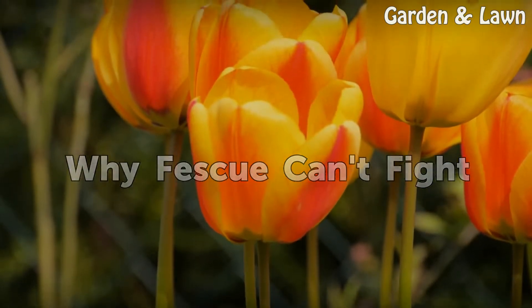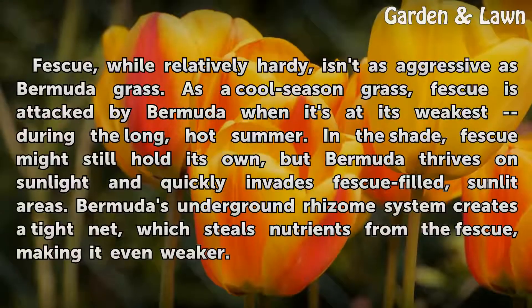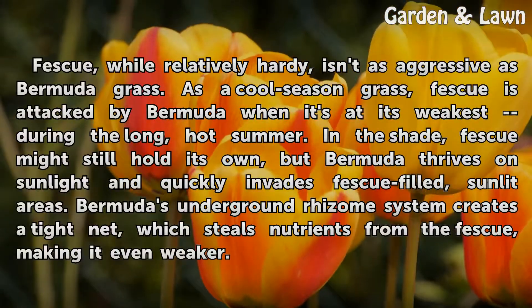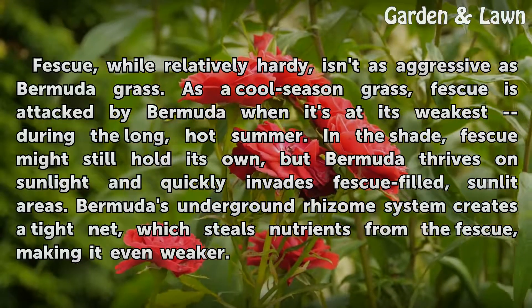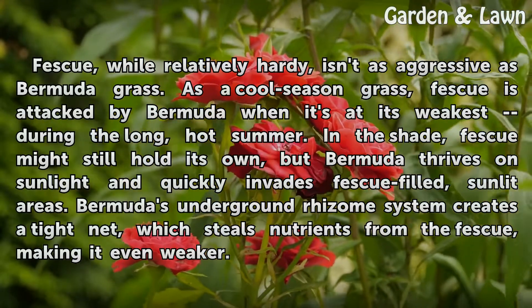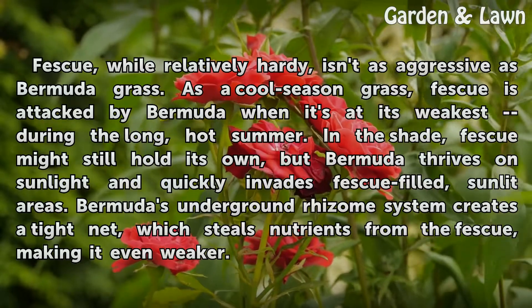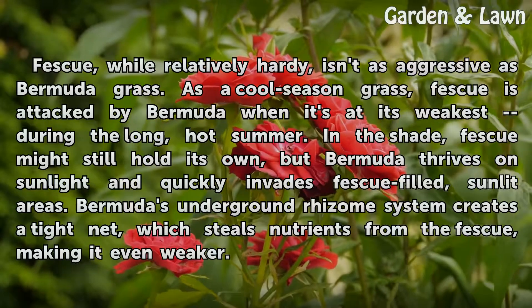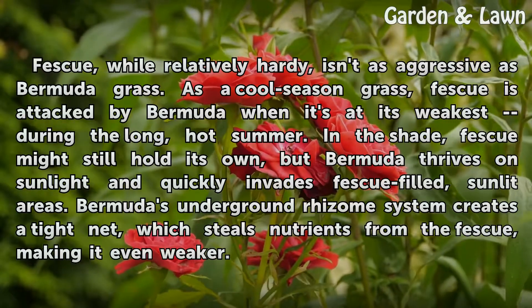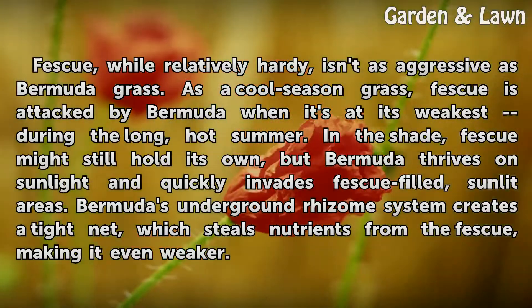Why Fescue Can't Fight: Fescue, while relatively hardy, isn't as aggressive as Bermuda grass. As a cool-season grass, fescue is attacked by Bermuda when it's at its weakest during the long, hot summer. In the shade, fescue might still hold its own, but Bermuda thrives on sunlight and quickly invades fescue-filled, sunlit areas. Bermuda's underground rhizome system creates a tight net which steals nutrients from the fescue, making it even weaker.